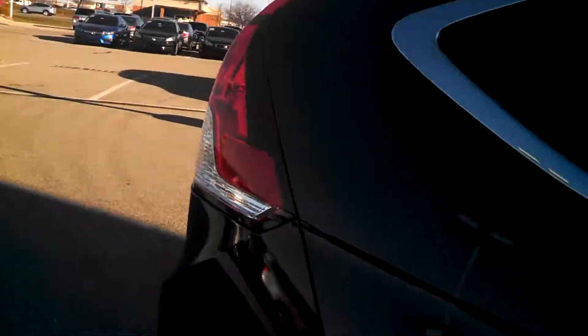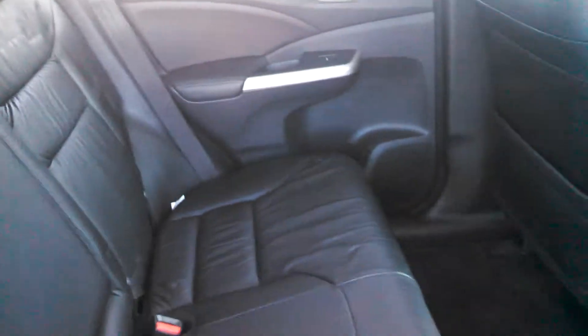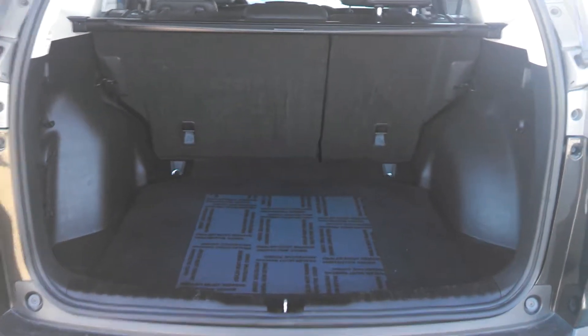As you see, it will provide your backseat passengers with plenty of legroom. It will come equipped with your rearview back-up camera. It will provide you with plenty of room for your luggage and groceries.